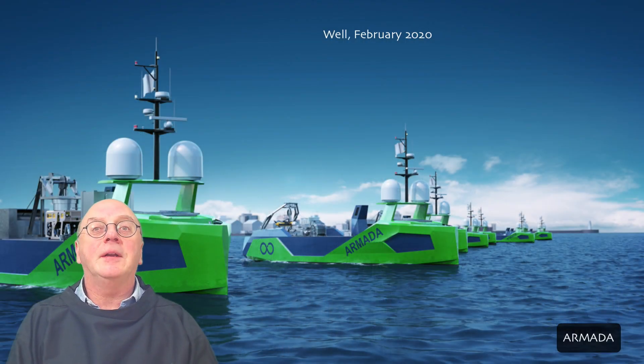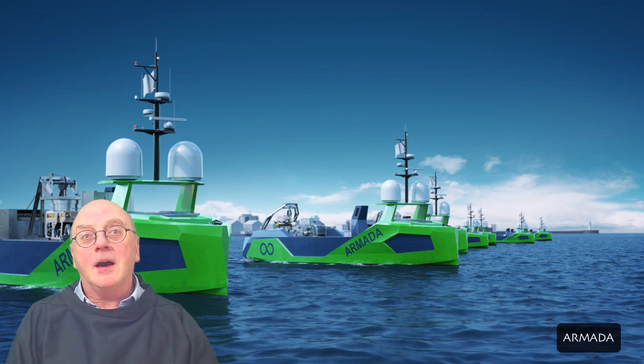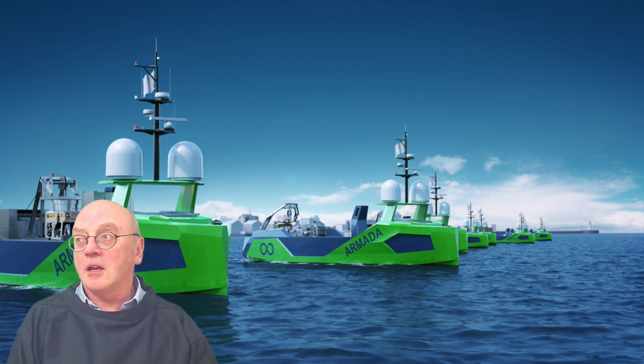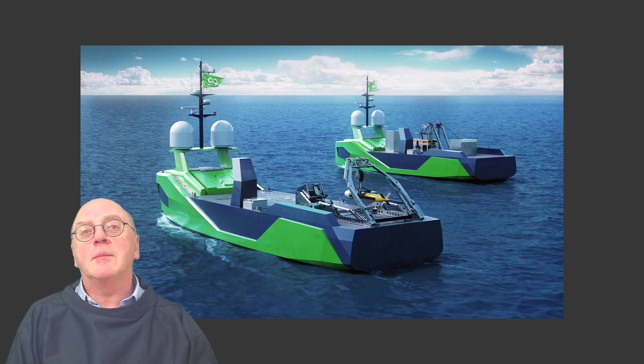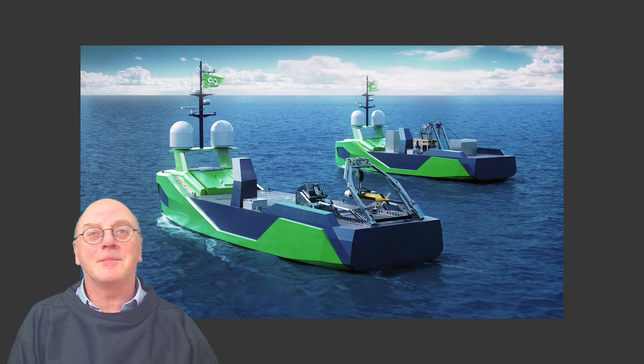A month or so ago, a company took running USVs to a new level by announcing the control of not one but an entire fleet of 15 vessels. These are steered by experienced mariners operating over satellite communications from onshore facilities in Austin, Texas and Southampton, working around the clock globally. Plans are to use these USVs to perform a multiplicity of offshore data acquisition and intervention operations in markets such as offshore renewables, oil and gas, survey, logistics, pipe and cable lay and servicing, and government sectors. Each MASS vessel will be equipped with a high-resolution sonar for rapid surveys while also capable of deploying AUVs and ROVs for visual and acoustic data acquisition.